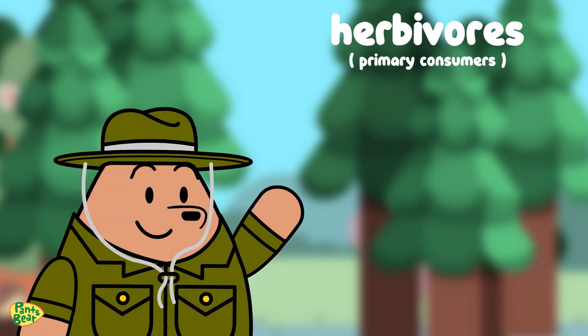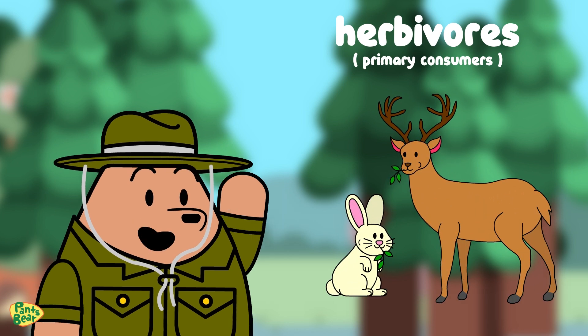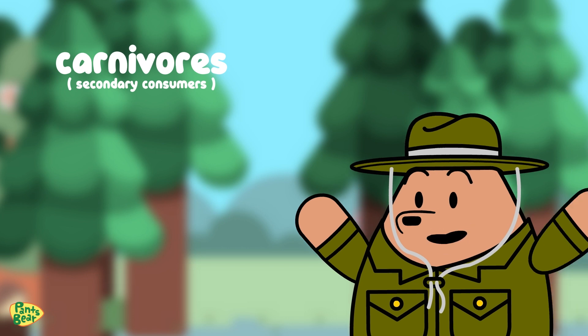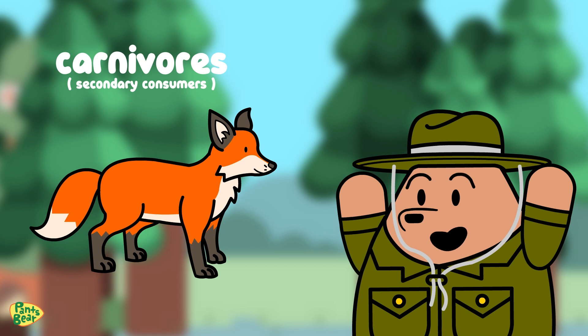Next, we have herbivores like rabbits and deer. They're called primary consumers because they eat plants directly. Then come the carnivores, or secondary consumers, like foxes, who eat herbivores.